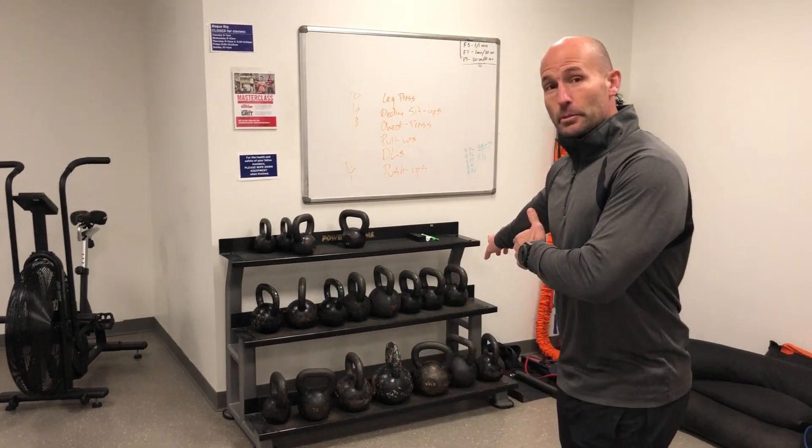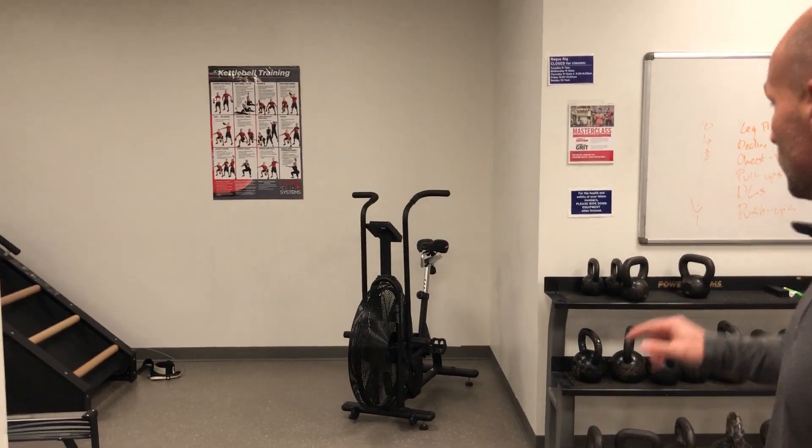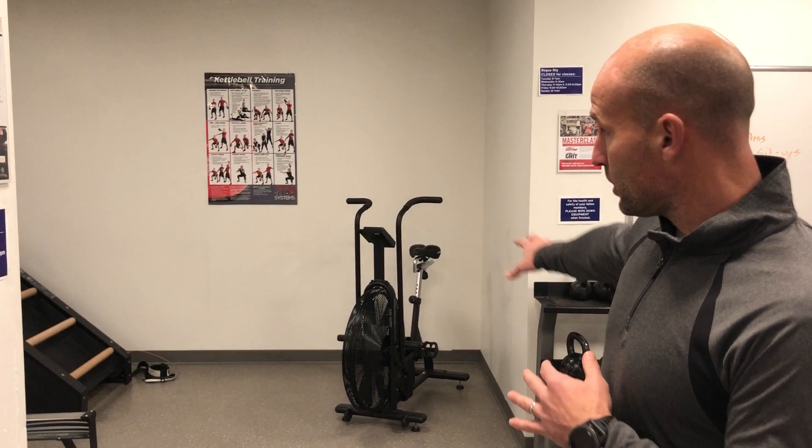Hey guys, Jason Goggins here with your fit tip of the week. Today we're going to talk about kettlebells, primarily the kettlebell swing. We're back here by the rig in the functional fitness area, and kettlebells are located over here.